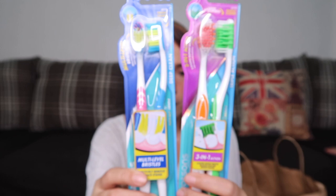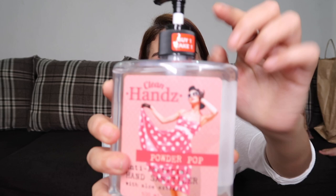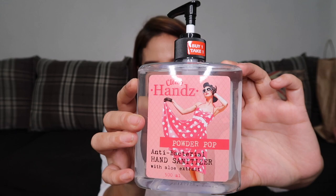The next product is the Clean Hands Powder Pop Anti-Bacterial Hand Sanitizer with Aloe Extract — 500 ml. This was on a buy-one-take-one deal for 199 pesos for 2. It smells really nice — like pomelo.